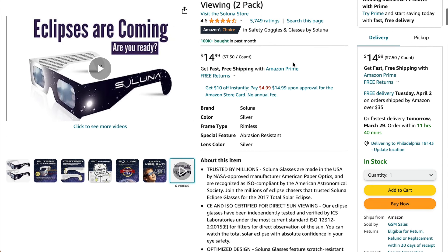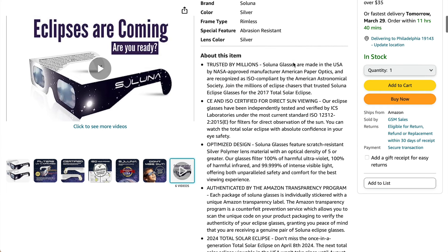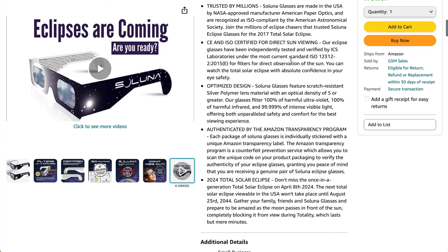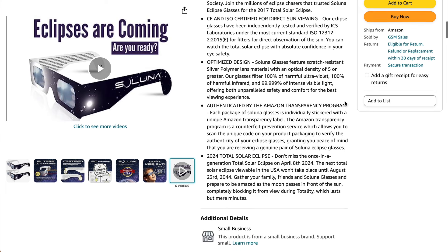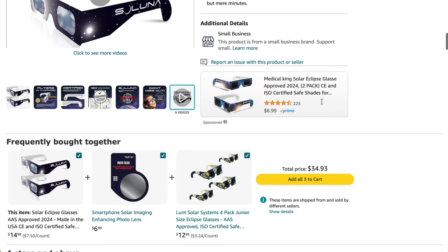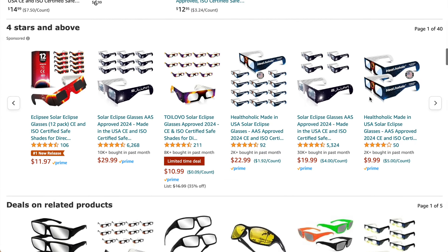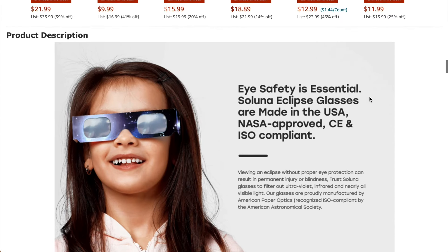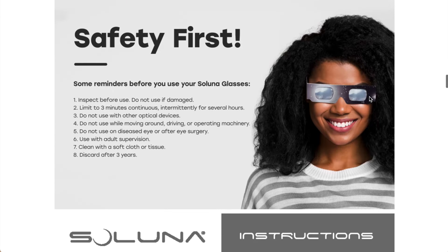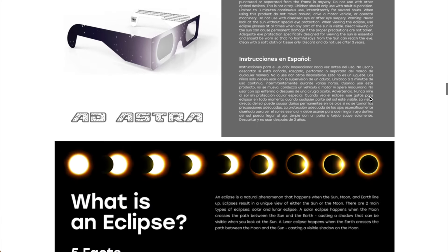This is just a two-pack for $14.99. But if you really like the style, this is one that really appears to be in line with the theme of a solar eclipse. You can see all the specs they provide. It's a bonus that you're supporting a small business when you buy this one, so if supporting a small business is important to you, this would be a great option. They also give you very clear instructions about how to use them.